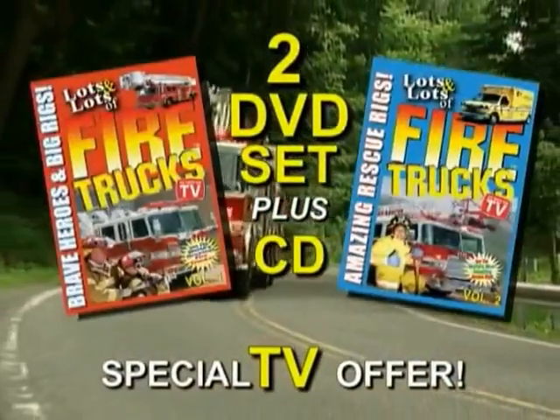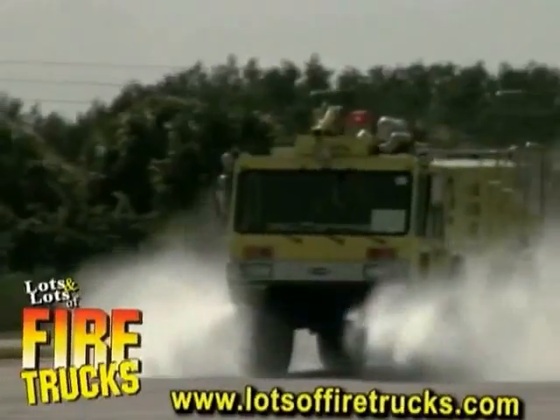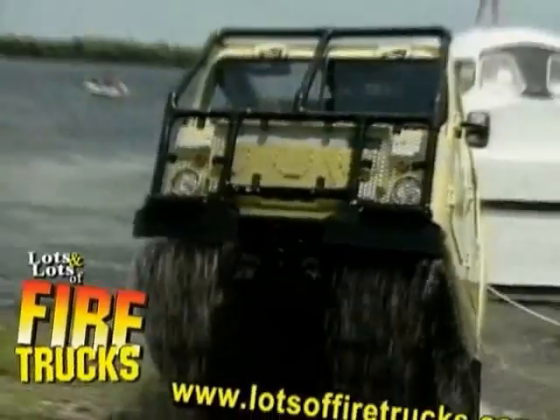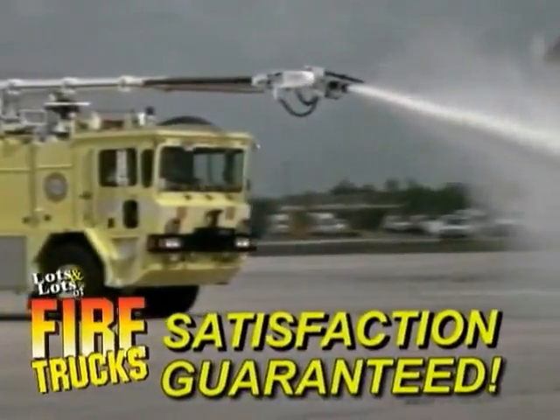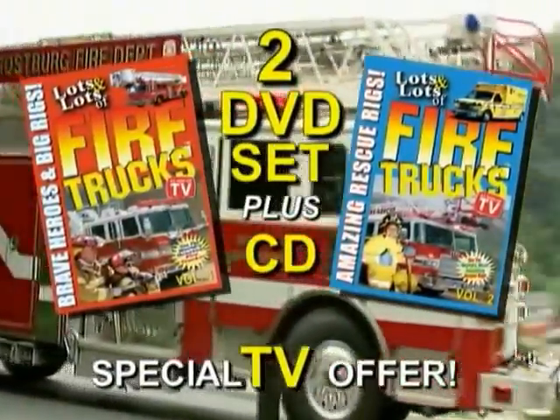You'll get them all when you order lots and lots of fire trucks. You'll take a trip to the firehouse and see giant hook and ladders, spectacular super soakers, rescue rigs of every shape and size, and more. Satisfaction guaranteed. Offer is not available in stores, so get two for one great price. Get lots and lots of fire trucks.